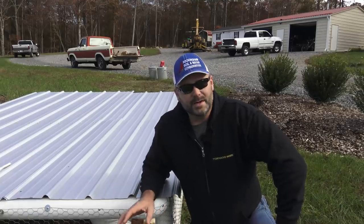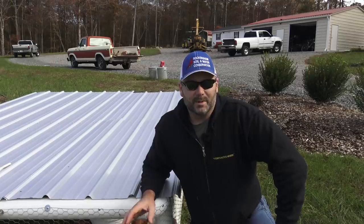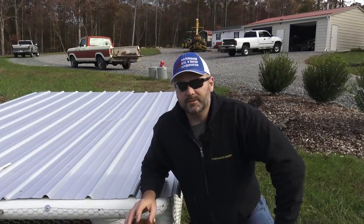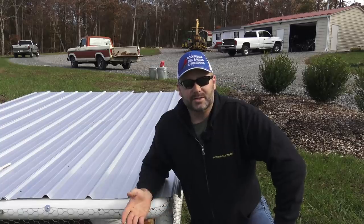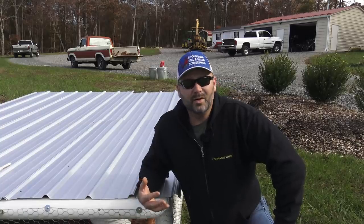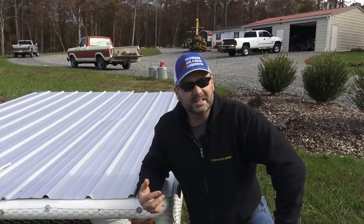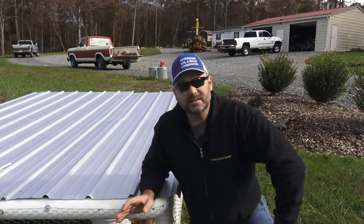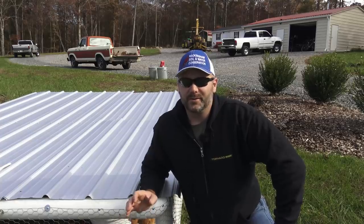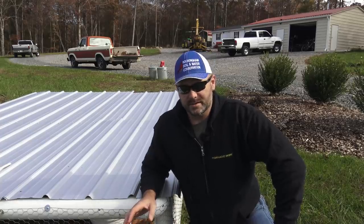This is a free range, pasture-raised bird — it just has a totally different taste than birds in the store. When my wife and I go get a rotisserie chicken once in a while, we get it home and think it just tastes like cardboard, like flavored cardboard. This is the way to raise your meat for your family. It's super awesome.